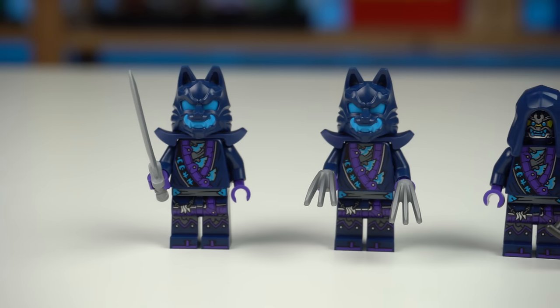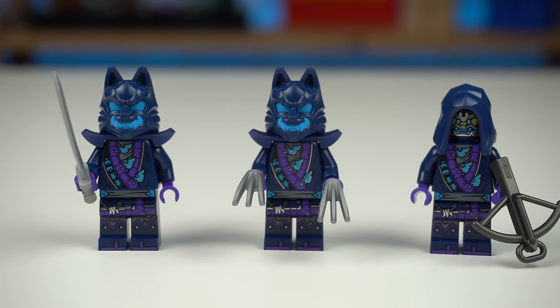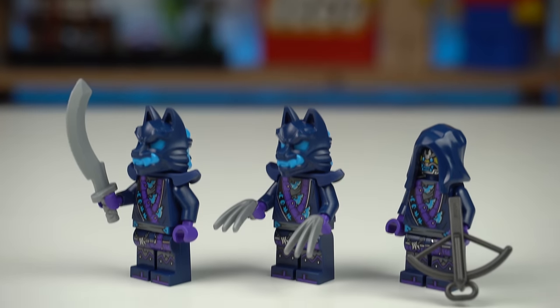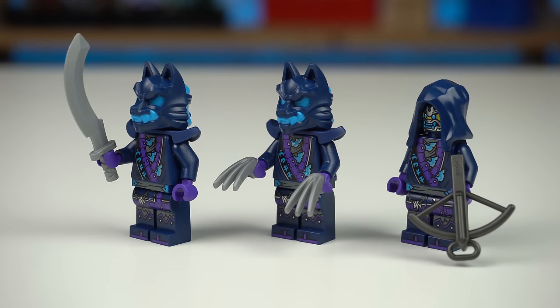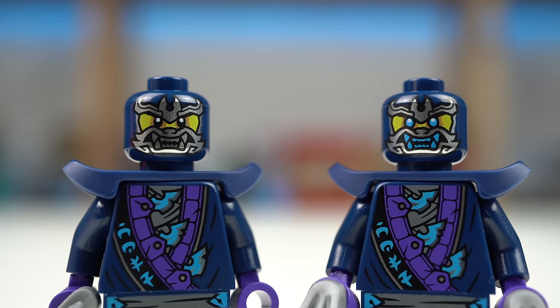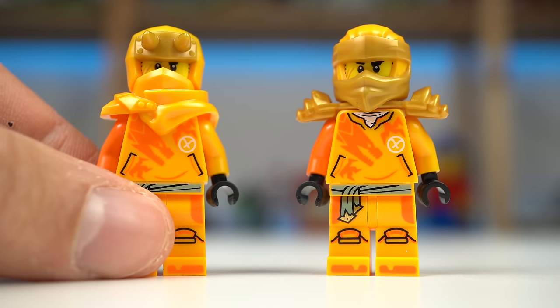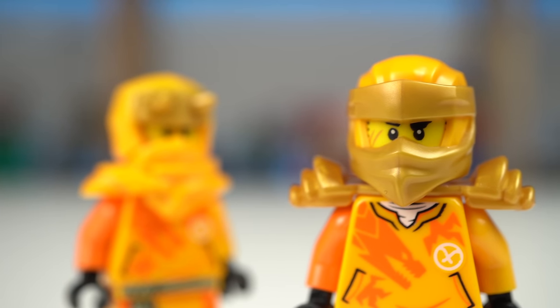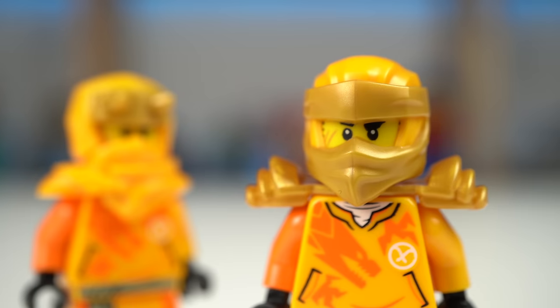We will be seeing a bunch of these guys in the sets: wolf mask warriors, wolf mask claw warriors and wolf mask guards, each having their unique type of weapons but the same double-sided head elements, revealing they're actually humans. As for the ninjas, Erin's outfit is the same from the last wave except for the head piece that changed to the standard looking Ninjago balaclava.